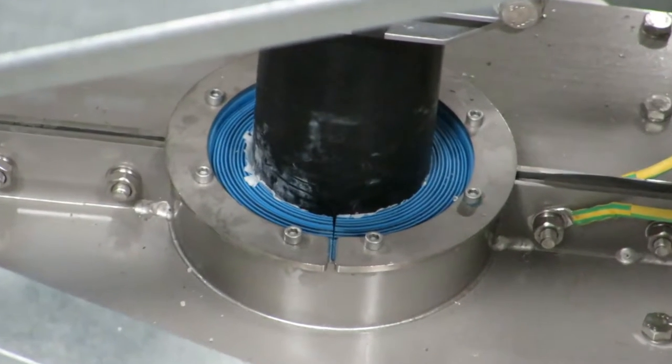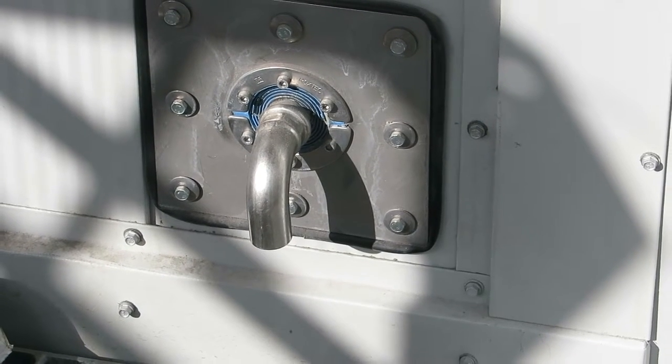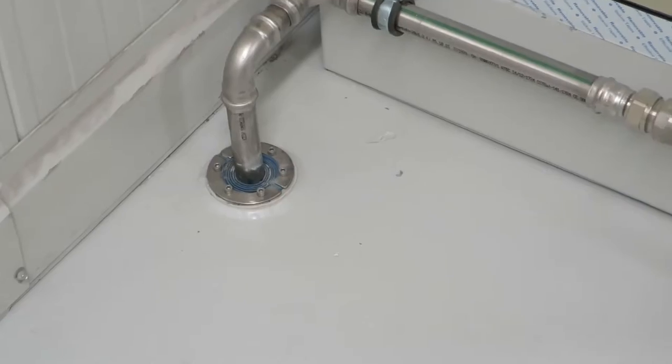Roxtec transits are used all over the substation for high voltage power cables as well as signal and fiber optic cables. They are also used for a wide range of pipes, from the air conditioning to the firefighting system.